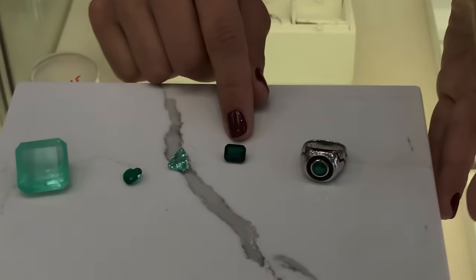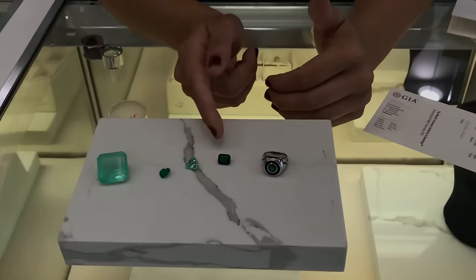If someone sells this stone to you for $100 or $1,000, you know that that is not real. If you pay $1,000 — well, it's not worth $1,000 because it's not genuine. A stone like this probably costs up to $5,000 or more per carat. So you know that if you're buying it for $1,000 or less, you're not getting a genuine gemstone.